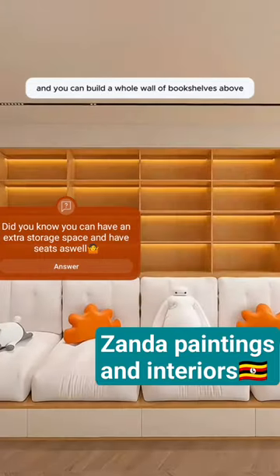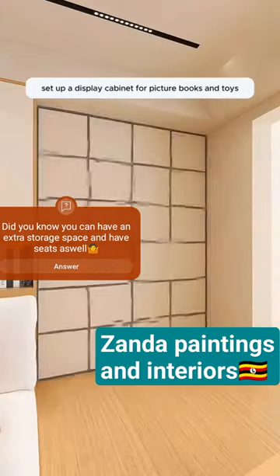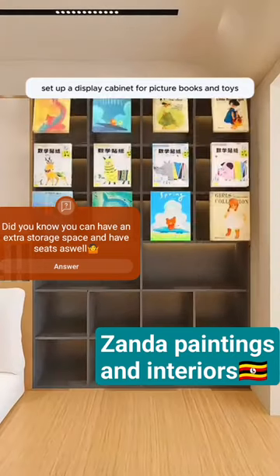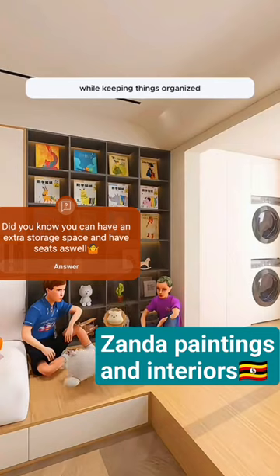Build a whole wall of bookshelves above. Fill them with classic books to encourage the kids to read from an early age. Next to that, set up a display cabinet for picture books and toys, making it easy for the kids to grab what they want to play with while keeping things organized.